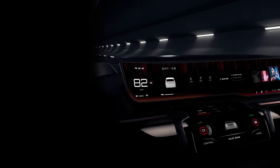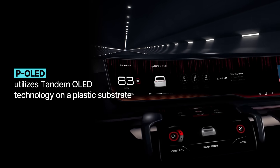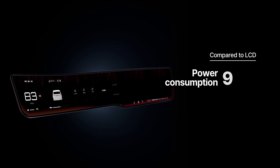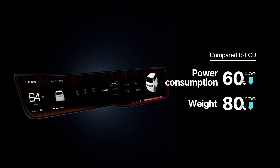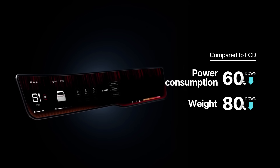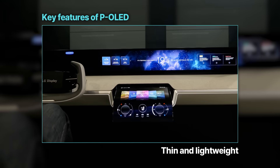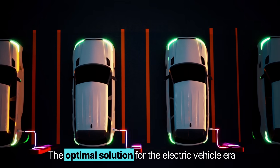Tandem P-OLED utilizes tandem OLED technology on a plastic substrate, which significantly reduces power consumption by 60% and weight by 80% compared to traditional LCD displays. P-OLED's ergonomic design and supreme efficiency make it the perfect solution in the electric vehicle era.